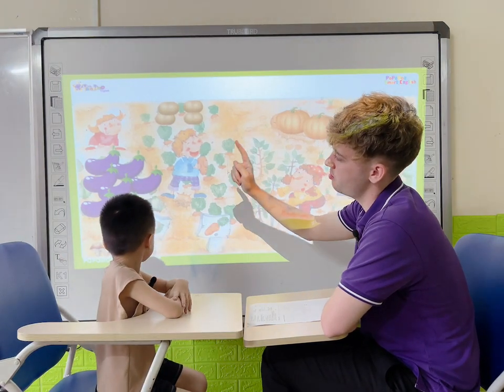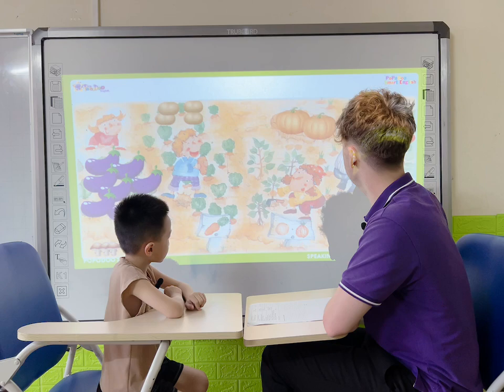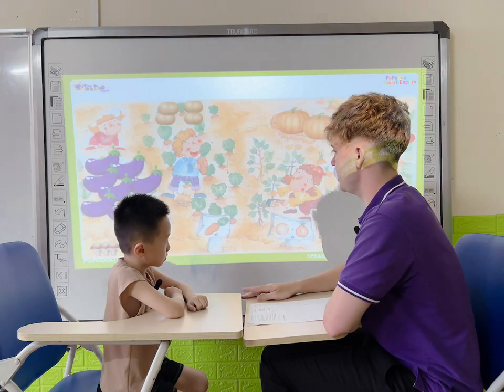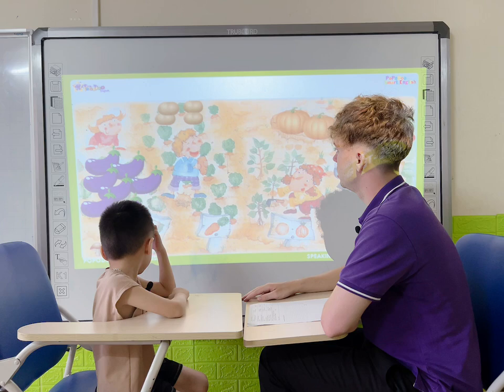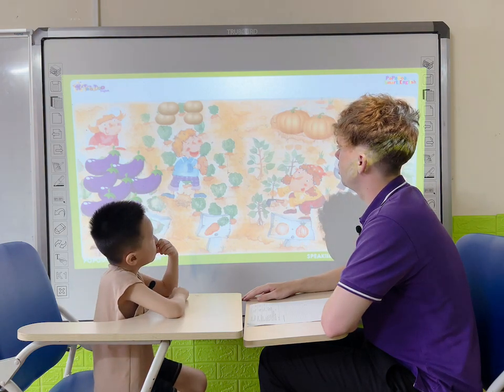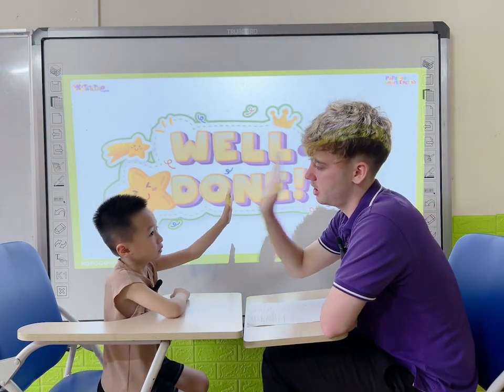Okay, here we have mushrooms, eggplants, potatoes, carrots, pumpkins, and tomatoes. Which do you like? I like potato. Okay, well done. Thank you, Mark. High five. Good. Thank you.